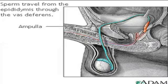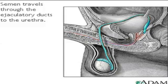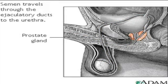The sperm arrive first at the ampulla, where secretions from the seminal vesicle are added. From the ampulla, seminal fluid is propelled forward through the ejaculatory ducts toward the urethra, passing first by the prostate gland, where a milky fluid is added to form semen.